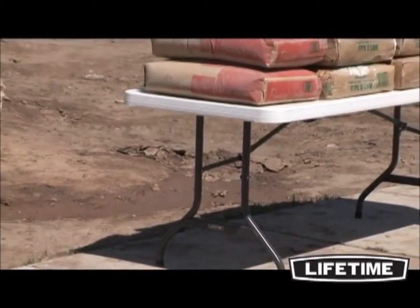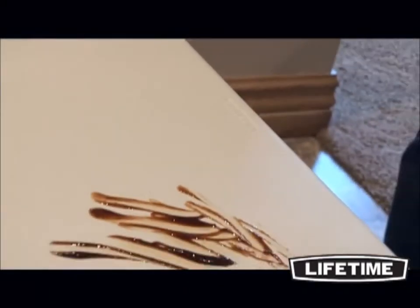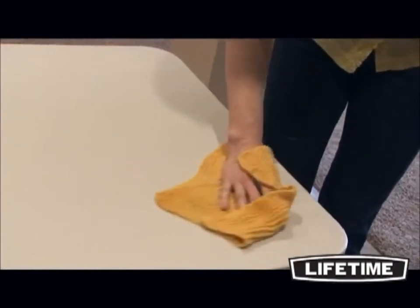Our 8-foot fold-in-half table is built beyond industry standards and can handle the toughest situations. Made with high-density polyethylene, Lifetime Tables are stain-resistant and easy to clean. The tabletops are UV-protected and will not crack, chip or peel.